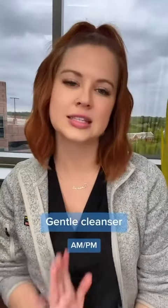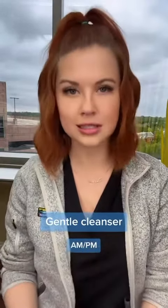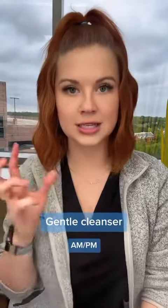First, we're going to talk about the Gentle Cleanser. I love this cleanser. I am really dry — they do have a hydrating cleanser, but it's actually a little too intense for me and I started breaking out. I love this cleanser because it takes off all of my makeup without stripping my skin, so I'm still feeling a little moisturized after and not totally dry.